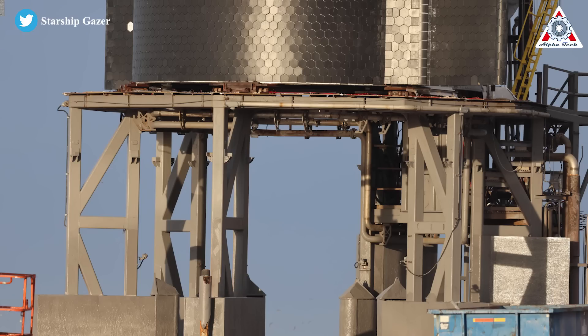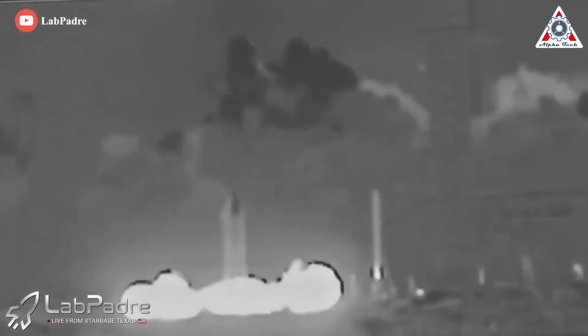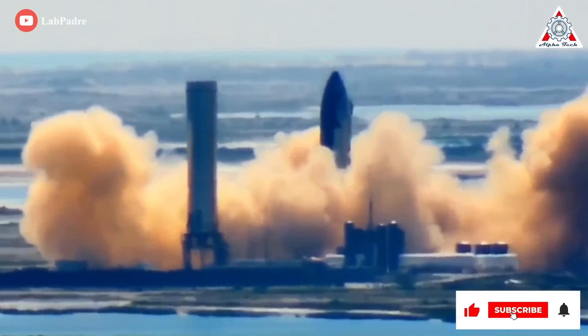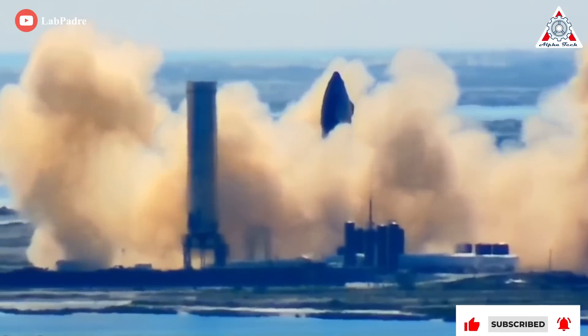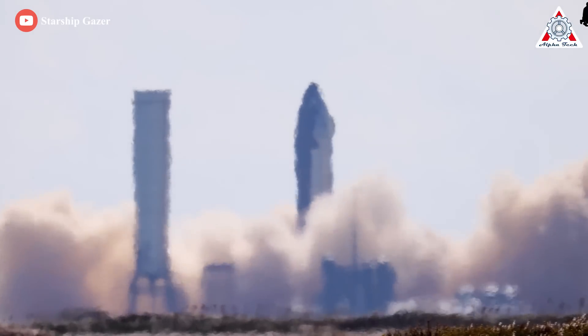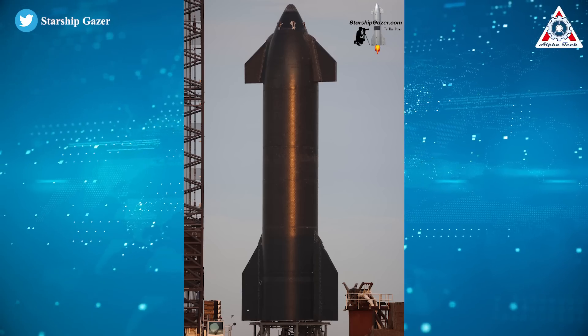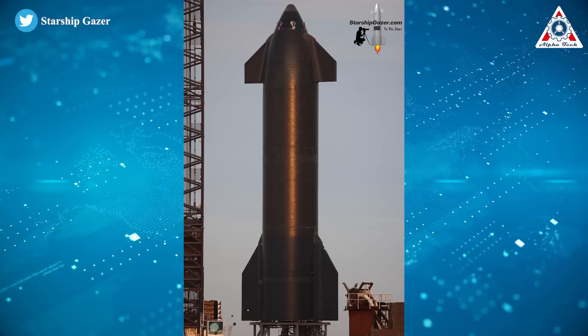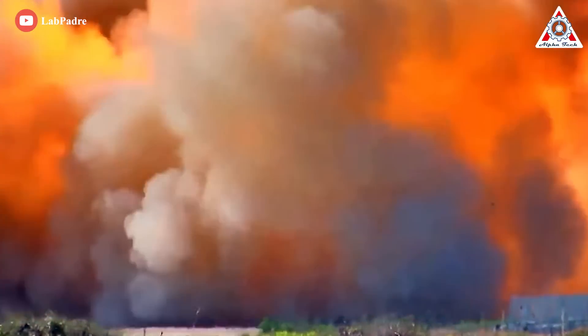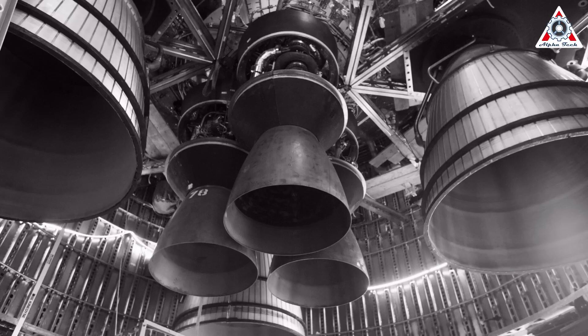On the other hand, Ship 24's path to its first static fire was substantially longer than Ship 20's. Ship 20 completed its first static fire tests just 25 days after its first proof test — referring to the process of verifying that the prototype was in good working order before moving on to riskier testing with flammable propellant — and completed its first six-engine static fire 46 days after testing began. Ship 24, meanwhile, took 75 days to go from its first proof test to its first static fire, almost three times slower than Ship 20, a prototype that was essentially the first of its kind.